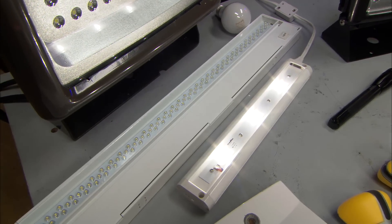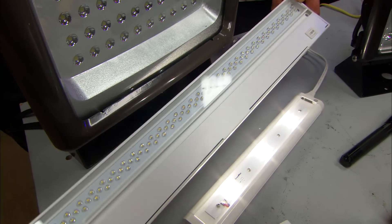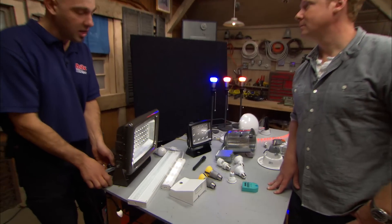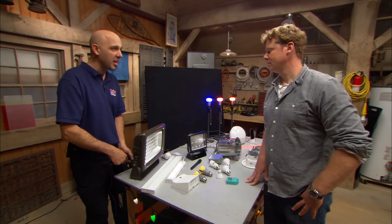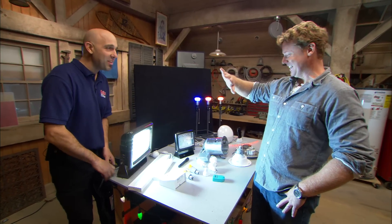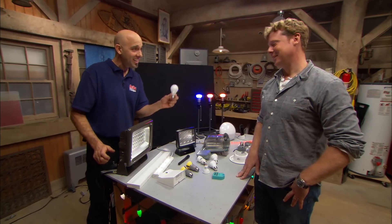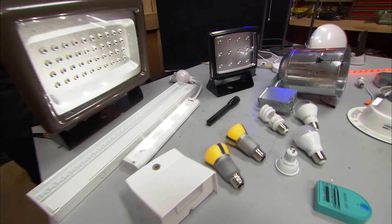There are also many fixtures where the LED is built right in. Here's an under-cabinet version with the LEDs right there. For outdoor use, this fixture can illuminate your backyard — whether you have a basketball net or a barbecue grill. Look at all that light, and that fixture only uses the same amount of power as two 60-watt light bulbs. It's a great story for LEDs: super efficient with a lot of really cool applications.